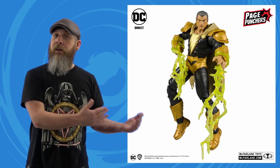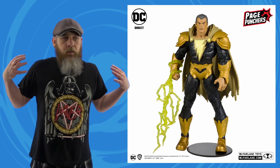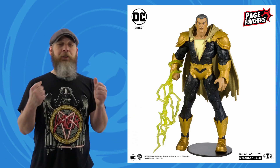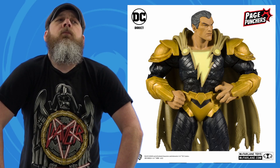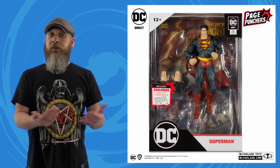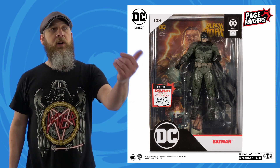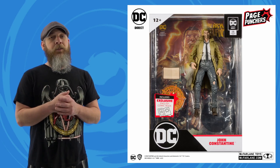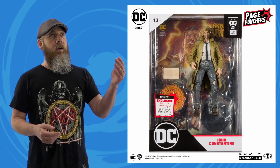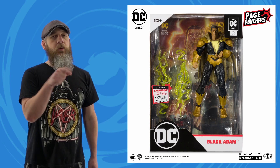Finally there's Black Adam himself — and if he was any wider, this would be a deluxe figure. I know, I know — you take off that armor and it's probably the same size as the rest of the figures, but that shoulder armor and the way it integrates with the rest of the pieces on the body makes it a good-looking figure. Twenty-five dollars a piece, maybe because they come with an exclusive comic book. These are due out in July.